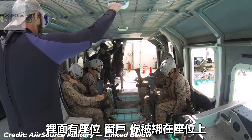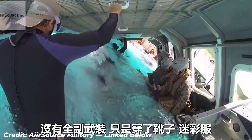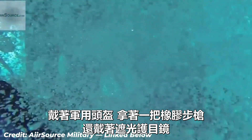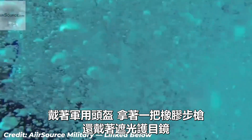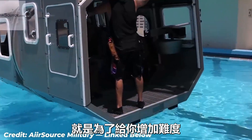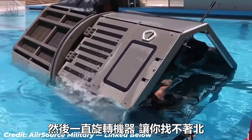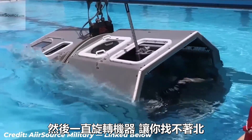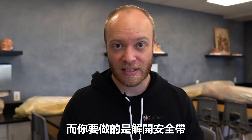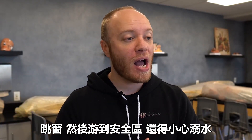Picture this big metal tube — there are seats and windows, and you are strapped to this seat. Not in full gear, but you are in boots, camis, you have a Kevlar helmet, a rubber rifle, and most importantly, blackout goggles. They submerge you and rotate the entire structure around in the pool to disorient you. Your job is to detach yourself from the harness and seat, pop out a window, and swim out to safety.